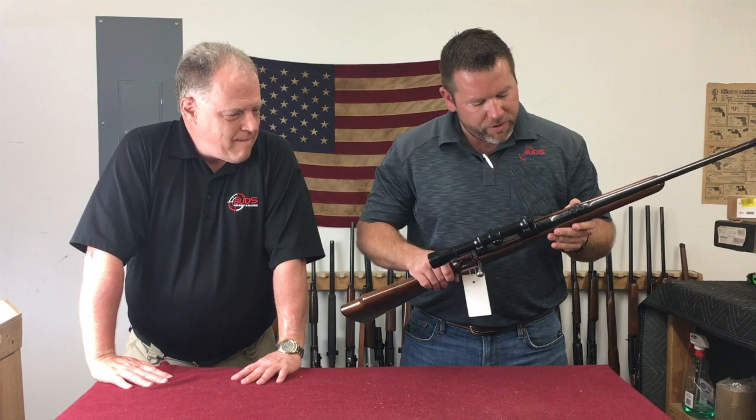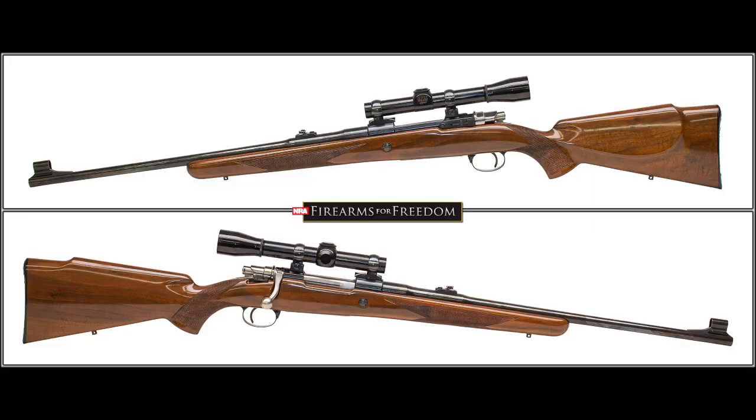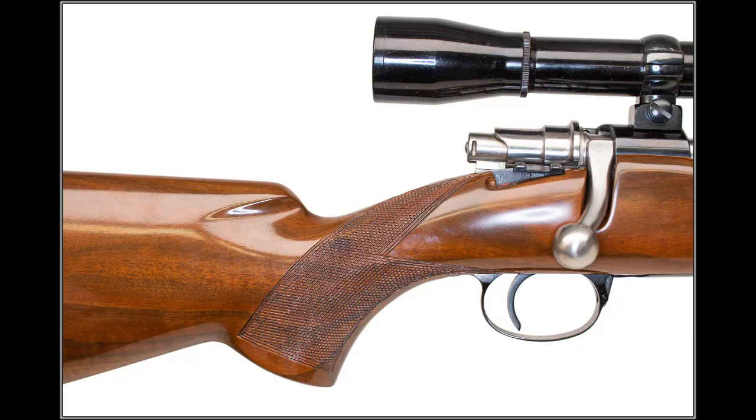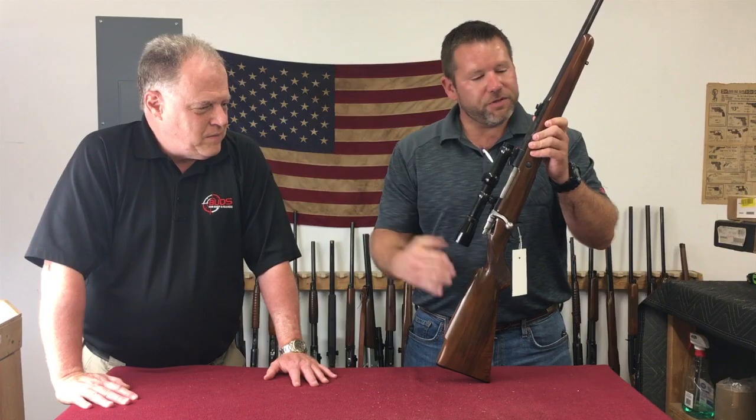One of Mr. Griffin's fine rifles here is a Browning Safari Grade. This one's a .30-06 caliber, 22-inch barrel. It's got a Leupold three-power on it. This is just a good, honest example of probably a late 50s Belgian-made rifle built on a Mauser action, which speaks for itself.